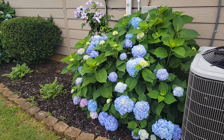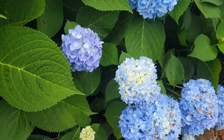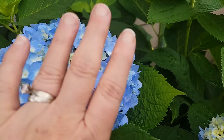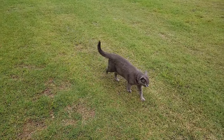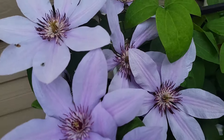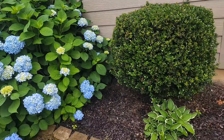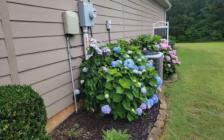Here are the blue hydrangeas — see how big they are next to my hand. There's my cat Toby, who scared him off. And there's the clematis. And the other blue hydrangea, and I have some hostas and a boxwood bush.